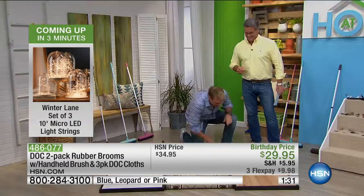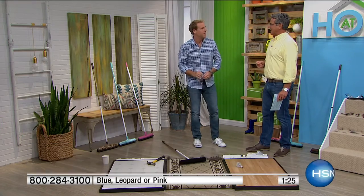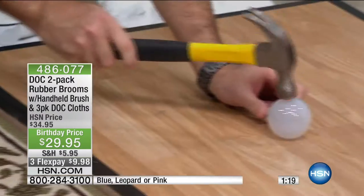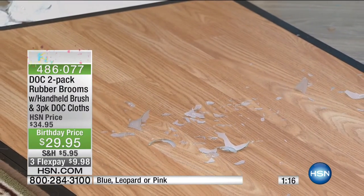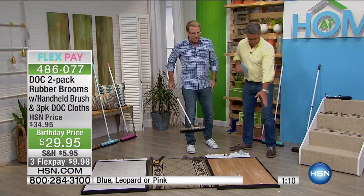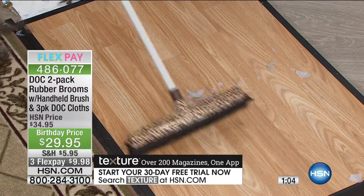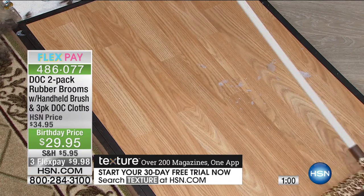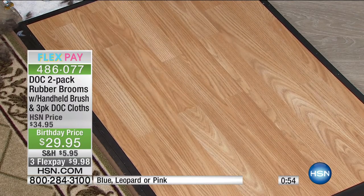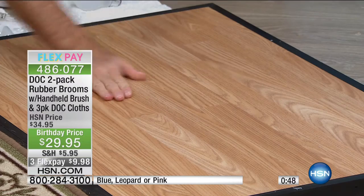When that happens the party comes to a screeching halt because you're always worried there's going to be a shard down there. You can't vacuum that — it won't even go into a vacuum. Right here, with 700 individual rubber bristles, you don't have to worry. You don't have to use your hands. Just a couple of passes, then flip it over and use the squeegee. Now you don't have to worry about little hands and little feet.